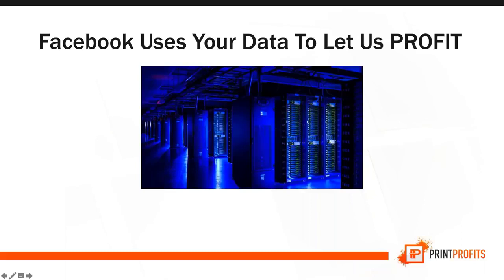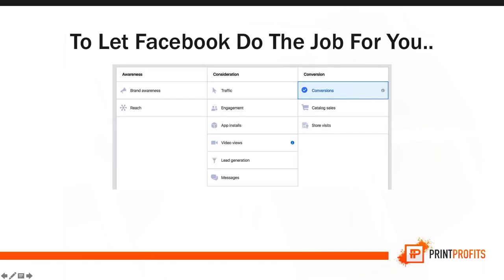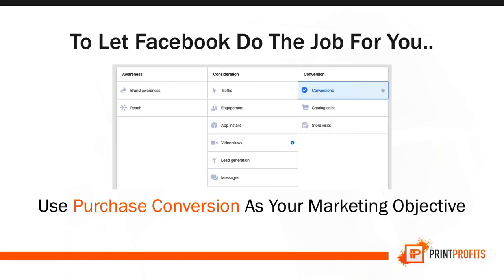Facebook uses their data for us to profit. It's basically artificial intelligence figuring out what people will buy using the data Facebook is collecting — tracking your behaviors, interests, activities, and what you buy online. They can narrow down on the most specific people who will buy your product. All you have to do is click the conversion event when creating your ad — this tells Facebook you're looking for buyers, and Facebook will use that data to give you buyers. We're letting Facebook do all the work by leveraging their AI technology.